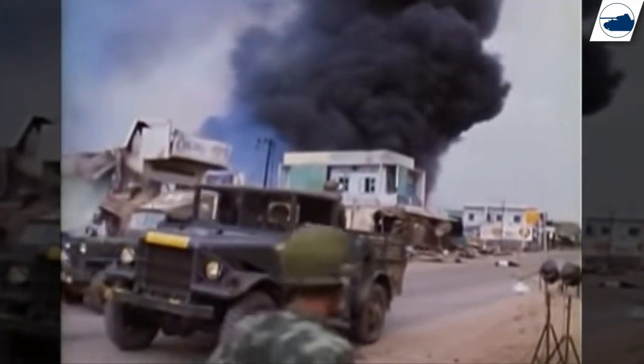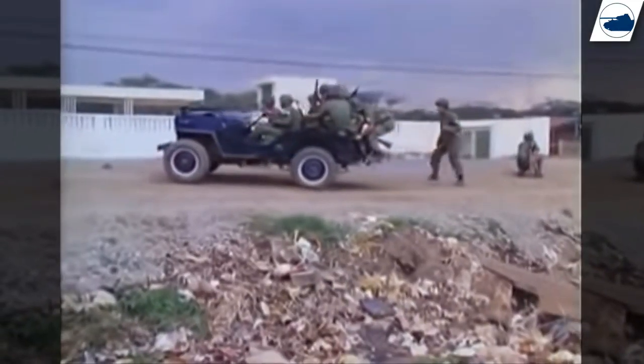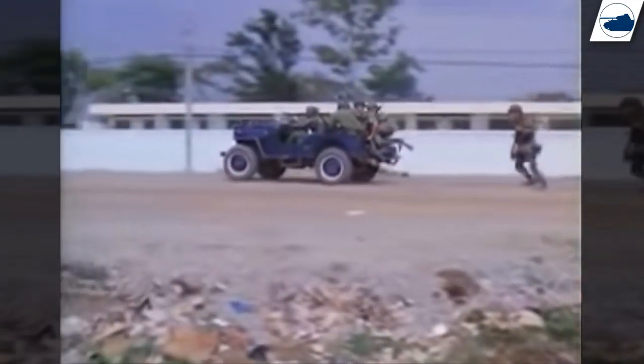Even though Japan wasn't allowed to ship any military products out of Japan because of the arms export ban set up after the war, the Type 73 is one of the only military vehicles that could be shipped out of Japan and served in the Vietnam War.